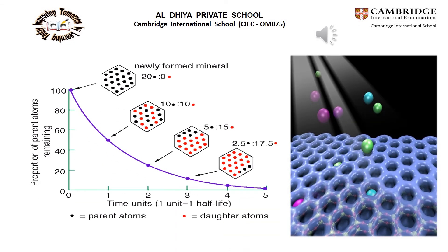A decay graph for a radioactive substance with 20 atoms shows an exponential decay curve, also known as a step graph, which indicates a short half-life. In the first decay it becomes 10, then 5 at the second half-life, then 2.5 at the third half-life.